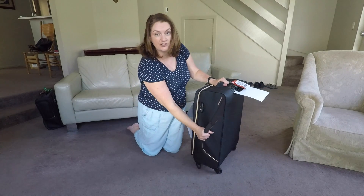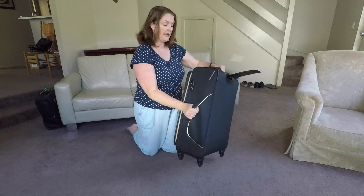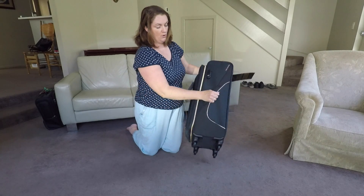Some of the other features: it's got an extra handle here, so it's much more maneuverable — lifting it either way up or in a horizontal position, so it's easy to lift.